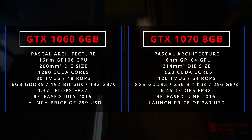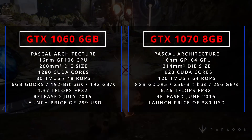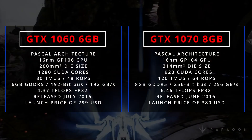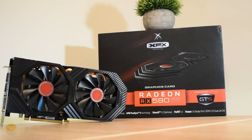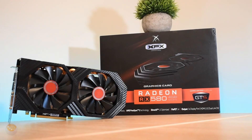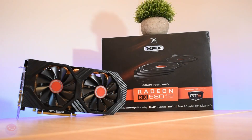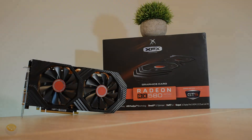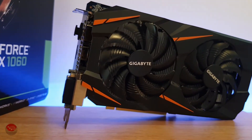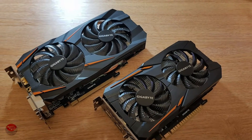The GTX 1060 launched with 1280 CUDA cores, 6GB of GDDR5 and strong efficiency, and it went head to head with AMD's RX 470 and 480. The Nvidia card had the edge in most DX11 titles, while AMD's Polaris GPUs often pulled ahead in DirectX 12 and Vulkan games, and came with up to 8GB of VRAM compared to the 1060's 6GB cap. There was also a 3GB version of the 1060 with fewer CUDA cores, but the less said about that one the better.